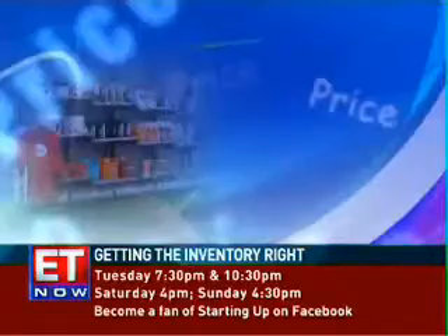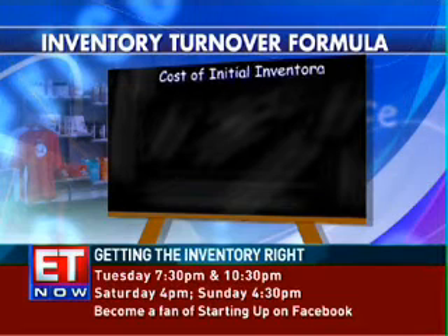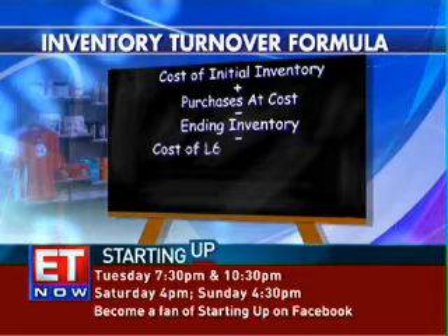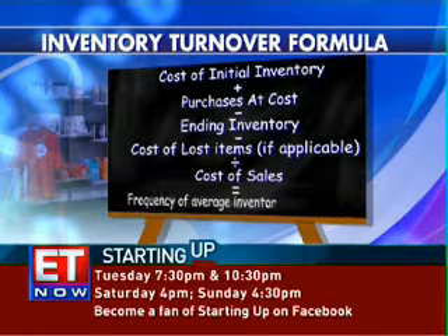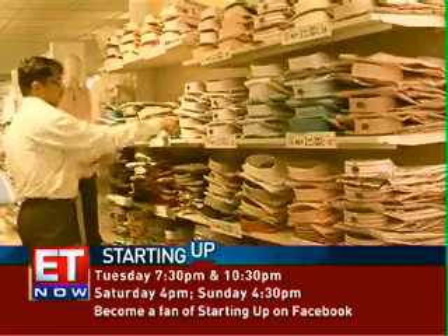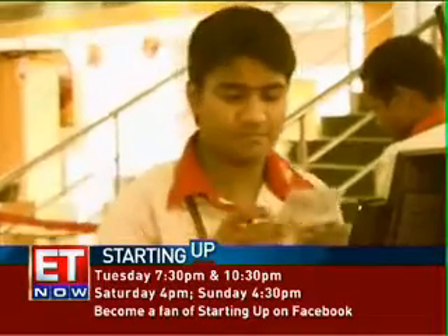Now that you have assessed your risk and scale, let's get to the math of calculating inventory turnover. Simply subtract ending inventory from opening inventory — make sure you include lost items — then divide that by cost of sales. The result is the number of times your inventory was sold or replaced. Controlling inventory turnover is the key to keeping your shelf stocked with interesting products and having cash flowing.